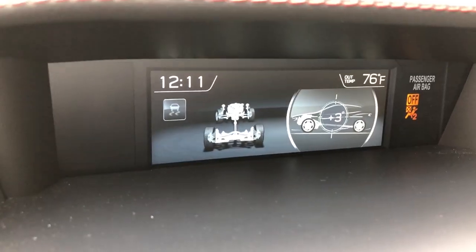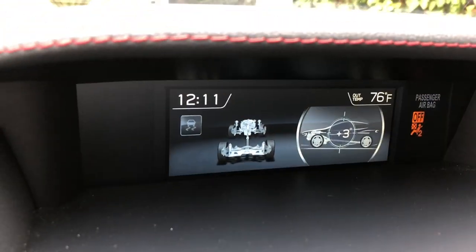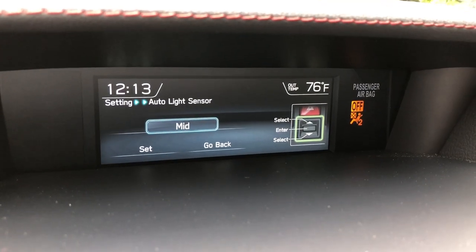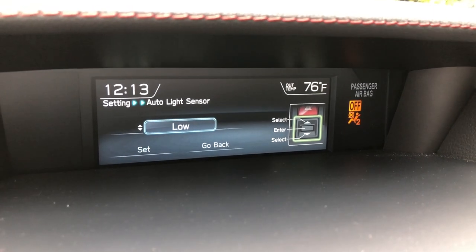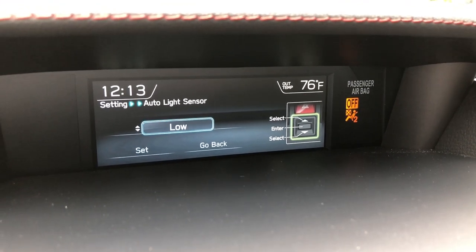That screen also has a couple of other interesting items. One is it shows exactly what percentage incline you're on, which is something I'm used to seeing in off-road SUVs. Also interesting is the configurability for the automatic headlights — you can choose between four different levels of sensitivity: low, medium, high, and max. That way you can choose how responsive your automatic headlights are to darkness. If you're one of these people who gets angry that your headlights come on whenever you go in a tunnel and you only want them to come on at night, you can turn them to low and they won't come on quite so quickly.